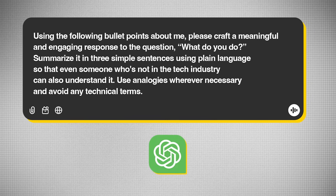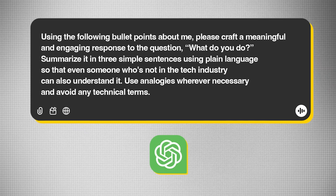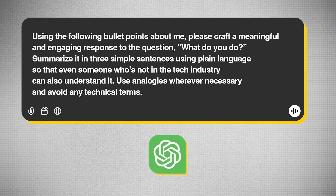First impressions matter a lot. Prepare answers to these questions, and you can use ChatGPT to help. Go to ChatGPT and write bullet points about yourself — who you are, where you studied, what you work on, what you like and dislike. Don't worry about grammar or composition at all — just dump all the data about yourself, as many bullet points as you want. Then write this prompt: 'Using the following bullet points about me, please craft a meaningful and engaging response to the question what do you do, summarized in three simple sentences using plain language so that even someone not in the tech industry can understand it. Use analogies wherever necessary and avoid technical terms.'